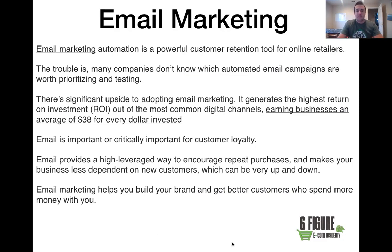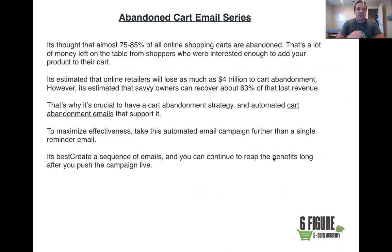It's thought that almost 75 to 85% of all online shopping carts are abandoned — that's eight out of ten people who add something to the cart then leave. That's a lot of money left on the table. They were interested enough to add it to the cart, but maybe they got busy, saw the shipping cost, or it was just a bad time. It's estimated that online retailers lose as much as four trillion dollars to abandoned carts. Savvy owners look to recover 63% of that lost revenue through abandoned cart series.